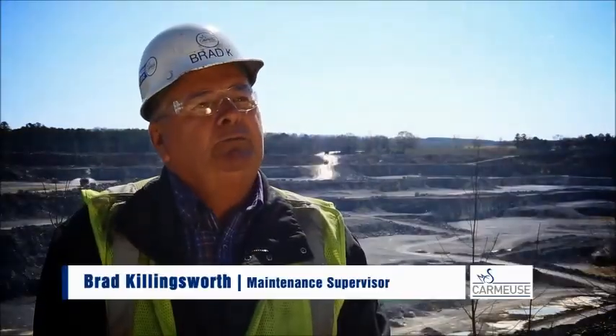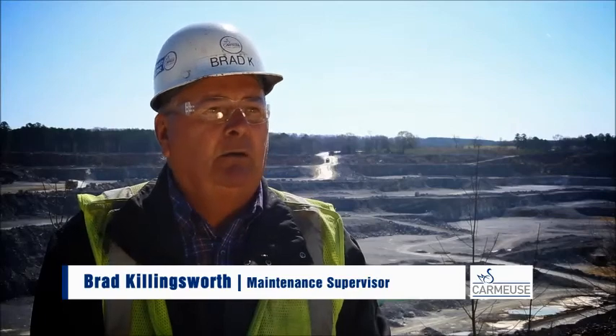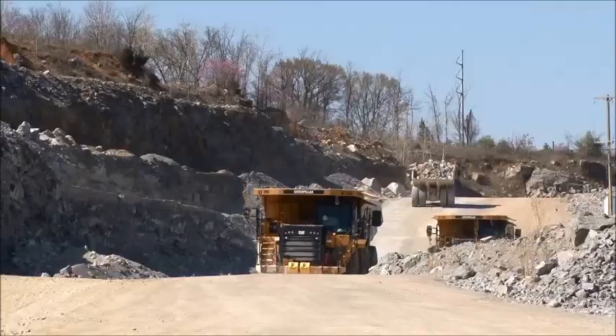My name is Brad Killingsworth. I work for Carmoose Lime and Stone at the Longview facility. My title is maintenance supervisor. I started with Carmoose in 1976.